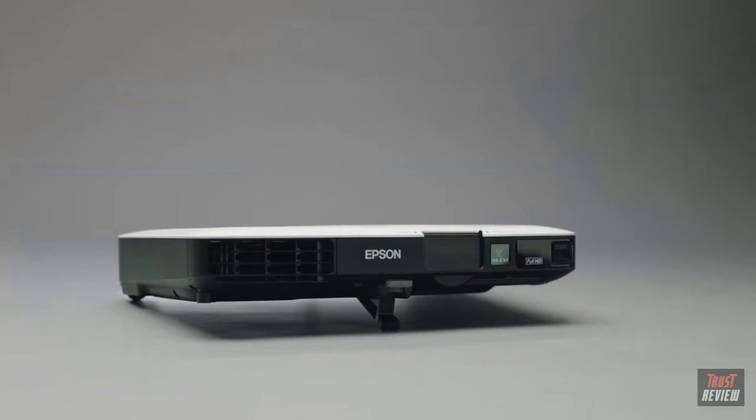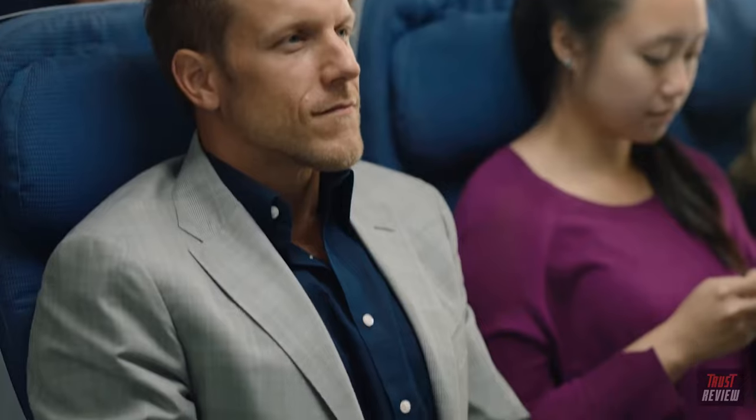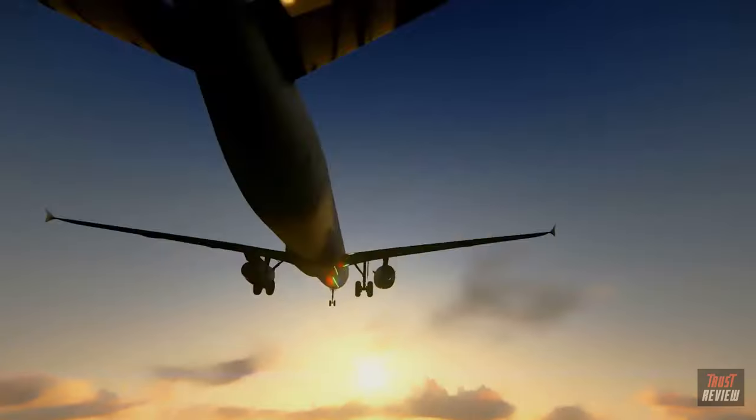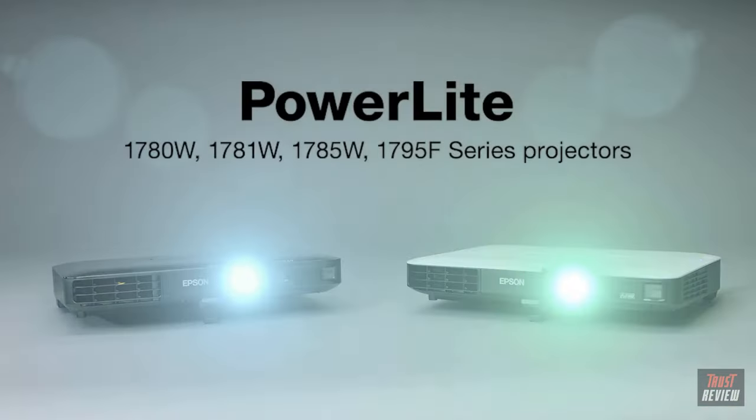These stylish, cutting-edge compact projectors are the perfect presentation tool for road warriors that need ultimate portability — thin, light, and powerful. Take it anywhere business takes you. The new ultra-light and thin PowerLite 1700 series projectors from Epson: powerful performance from a compact device.